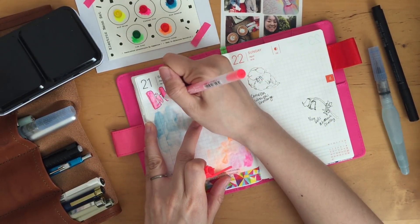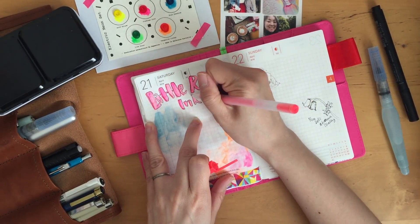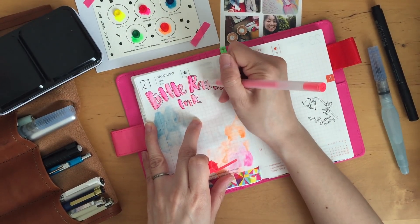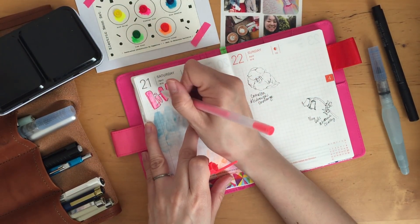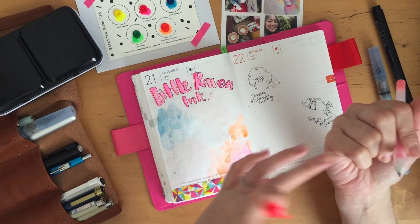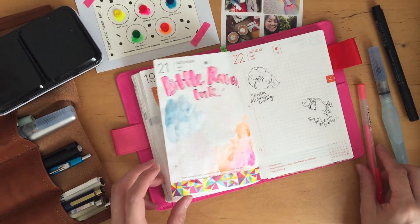Now I grab a jelly roll pen in like a neon pink color, and I'm just outlining the left-hand side of the letters just to add a bit of pop to the lettering.